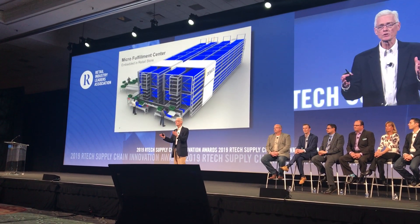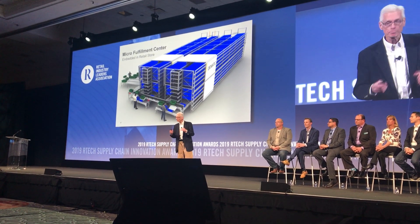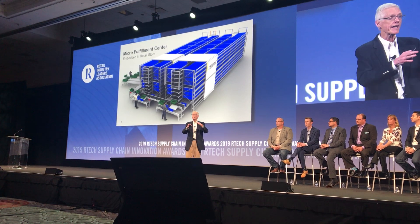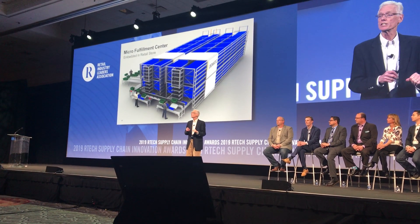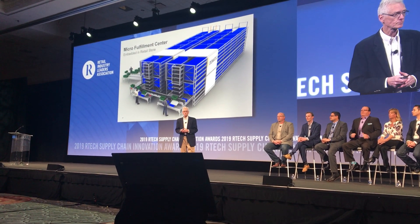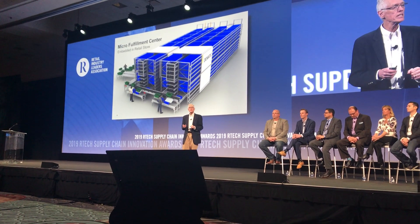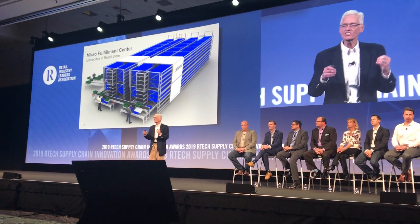So here it is — the micro-fulfillment center, typically embedded in the retail store, but also can live in a regional distribution center or inside an urban service center known as a dark store. It's modular, standardized, pre-engineered, and it provides consistent performance day after day.